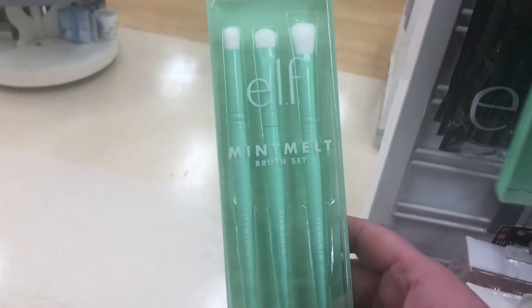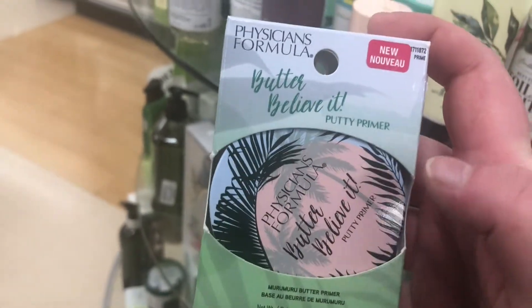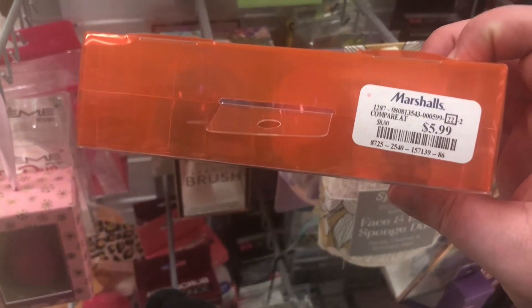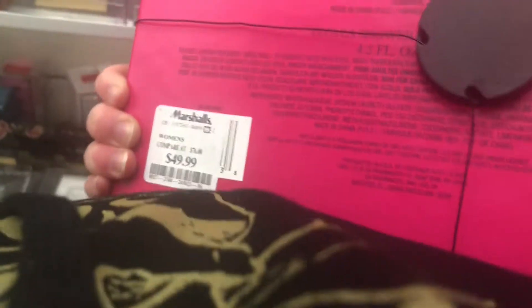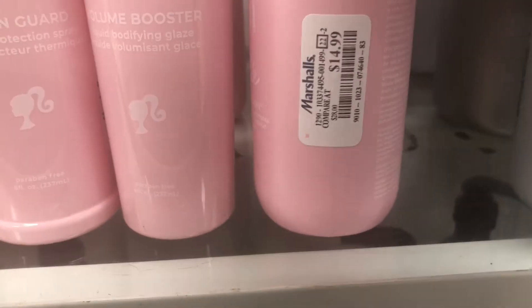I'm also seeing these ELF Mint Melt brush sets — I didn't care that much for this set, so that's probably why they're here — for $4.99. There's also Physician's Formula Putty Butter Primer, similar to ELF putty primer or the Tatcha Silk Canvas, on clearance for $3. Starting to see the ELF Retro Paradise Sponge Trio pop up for $5.99. Holiday perfume sets are also appearing — Juicy Couture Viva La Juicy for $49.99.